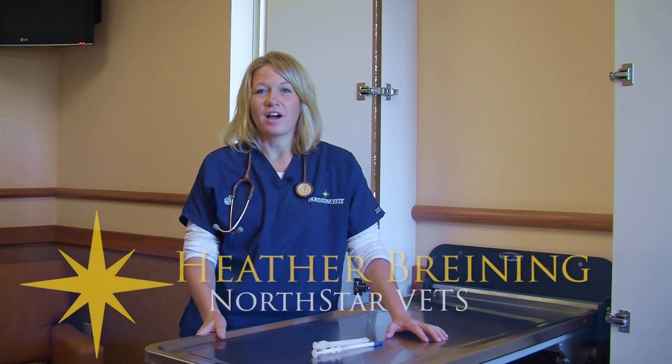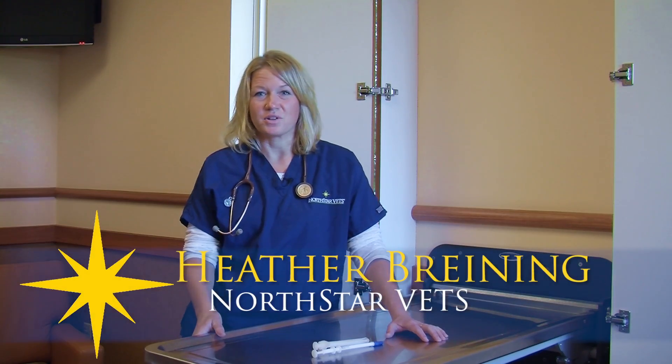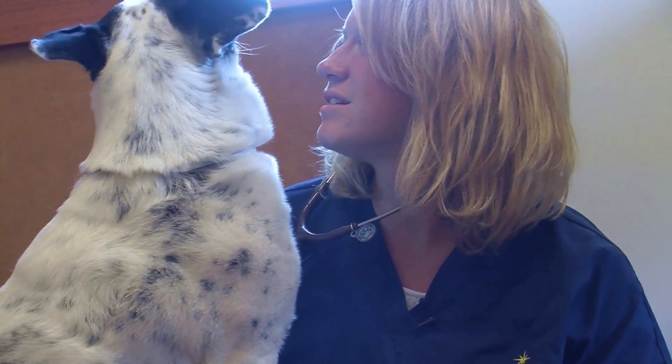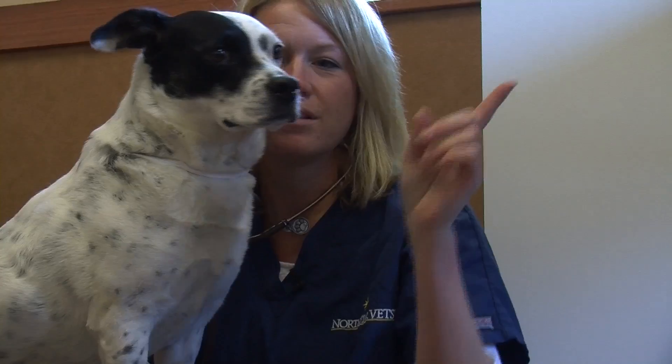I am a technician here at North Star. I primarily work in the oncology service. I also work in some of the other departments helping out, and I recently specialized in veterinary oncology as a technician. Heather must often help teach owners how to give their pets medication and pills.